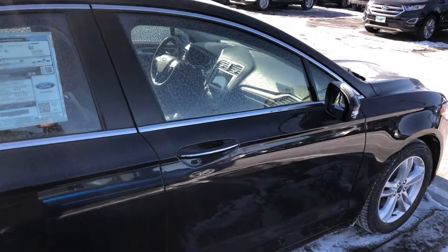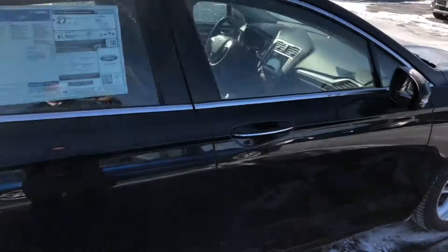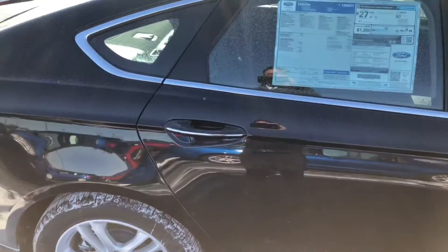Of course, it has the SYNC 3, the leather, heated leather seats, got a moonroof, and a 1.5 EcoBoost engine.